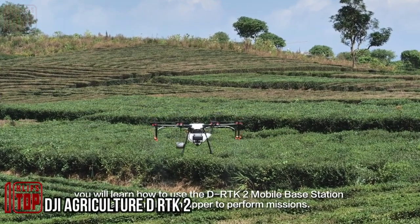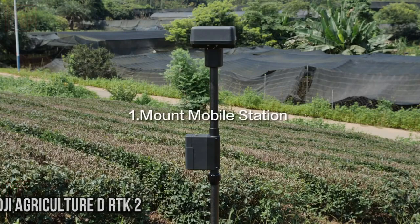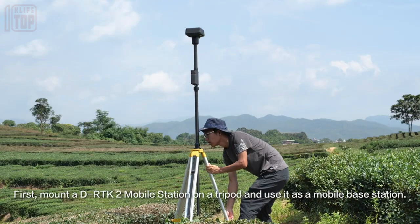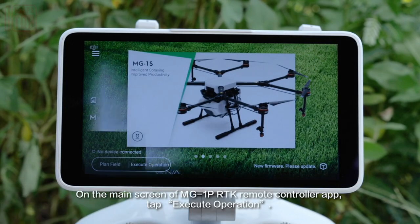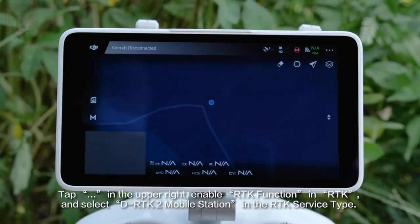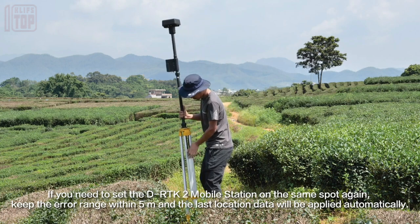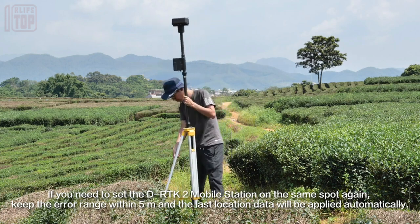The DJI Agriculture DRTK2 is a highly advanced mobile station that serves as an assistant for navigation and wheeled vehicles, complemented by a drone. This station offers centimeter-level positioning accuracy and supports GPS, GLONASS, Galileo, and BeiDou satellite systems. It is compatible with 4G, Wi-Fi, and land networks, making it suitable for farmers worldwide.